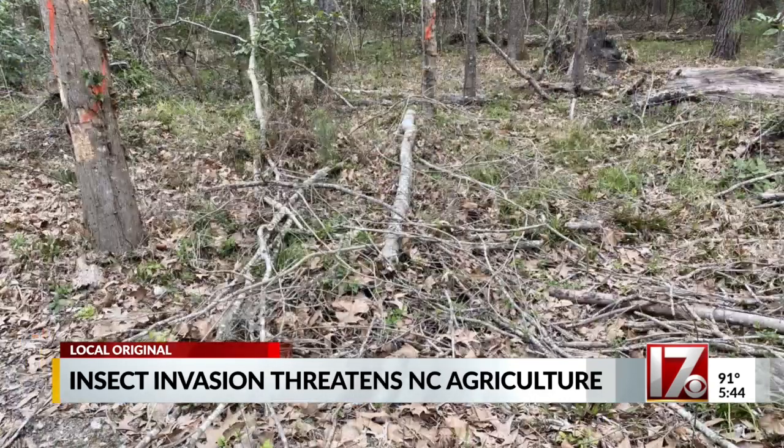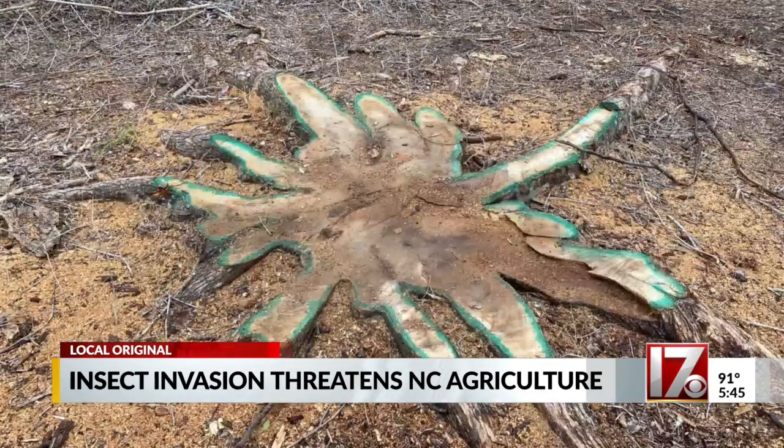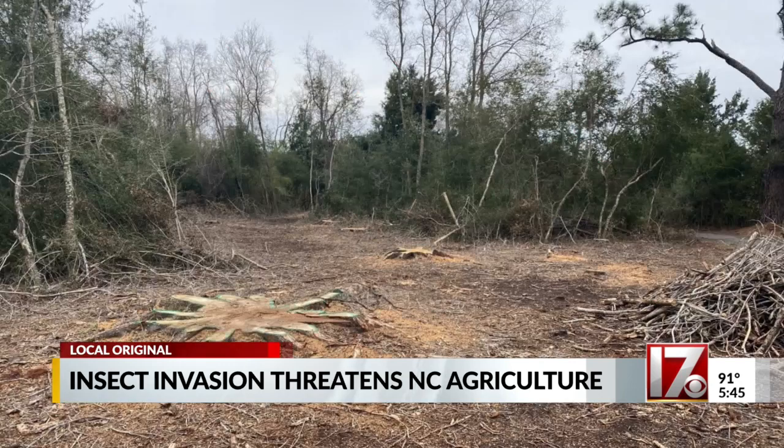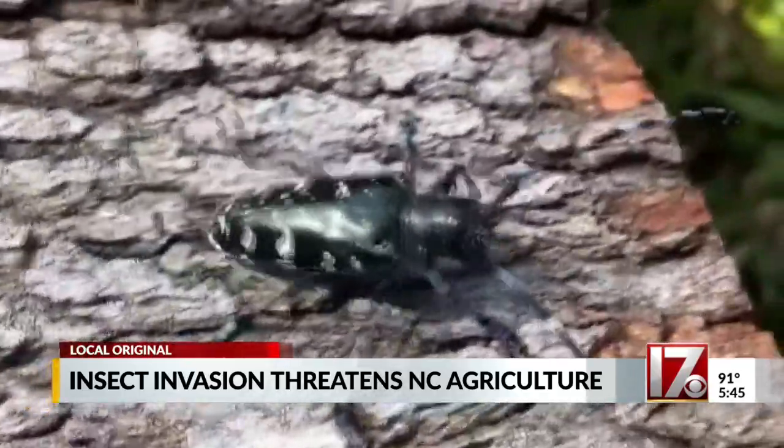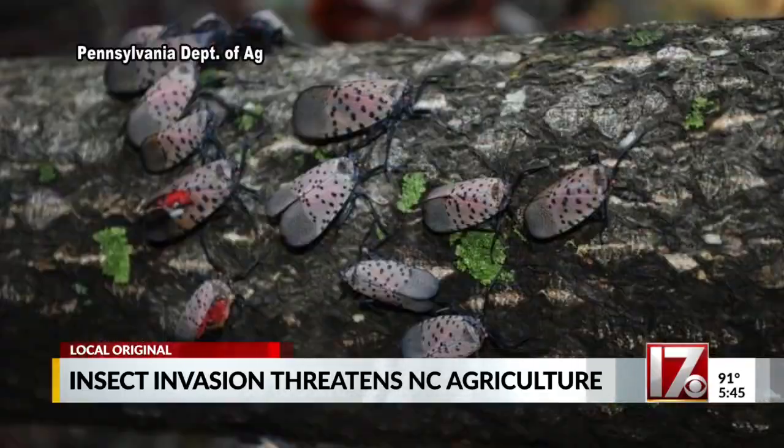For the Asian longhorn beetle, there's actually been really great success eradicating them from certain areas. It encompasses complete removal of host trees, but it has been successful and we can get rid of them in certain areas. So how did they get to the U.S. from Asia? The beetle likely came inside wood packing materials, and the lanternfly in a shipment of stone.